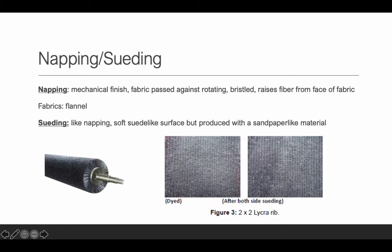Napping is a mechanical finish where the fabric passes through a rotating bristle brush, and it raises the fibers on the face of the fabric. Things like flannel sheets and flannel shirts go through a napping process — it pushes the fibers up, giving a softer, raised surface. Suedeing is like napping, but the idea is to provide a suede-like surface. Unlike napping, which uses a bristle brush, suedeing is produced with sandpaper-like material.